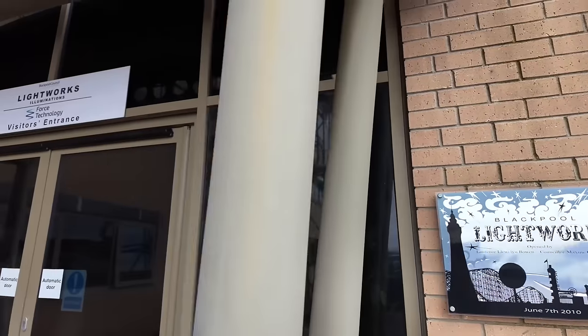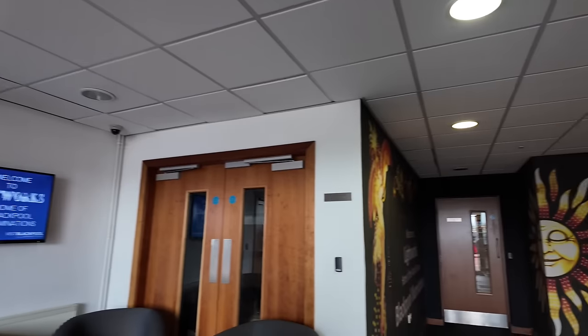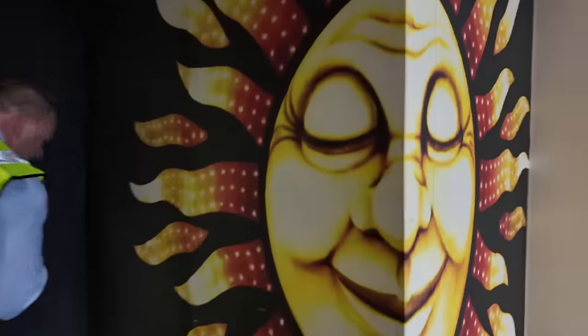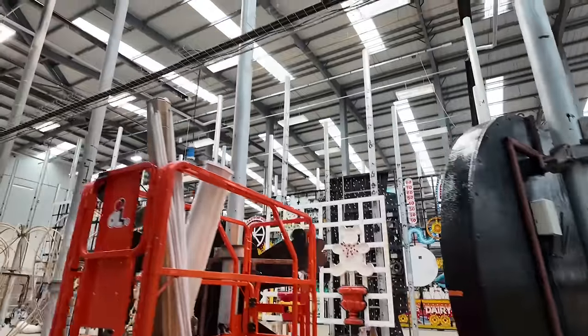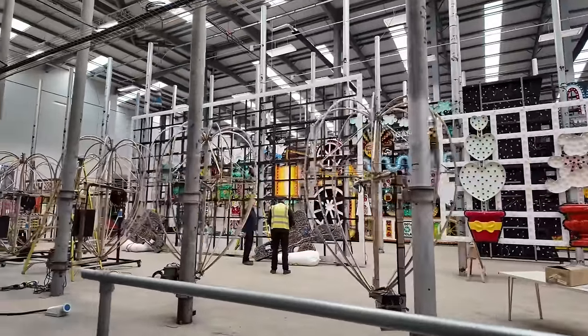Are you ready? And as if by magic, I think the doors might open because he's waiting inside for me. Hello Richard, nice to meet you. Nice to see you again. And we're going to have a little look round where all the magic's made, inside this amazing depot. So this is hallowed ground. You come in here and you get given one of those, and then you get the size and the scale and the sheer enormity of everything that looks so tiny when they're outside on the prom.